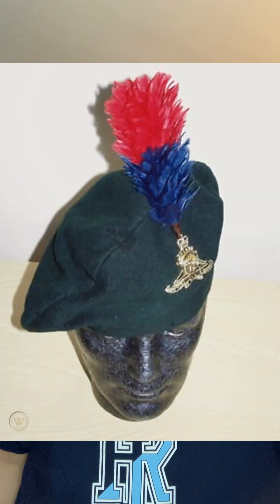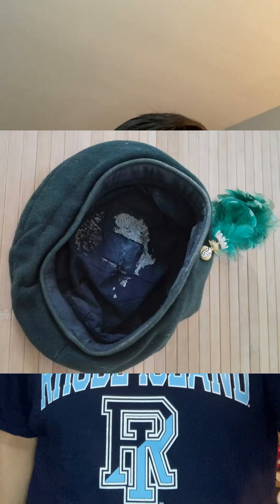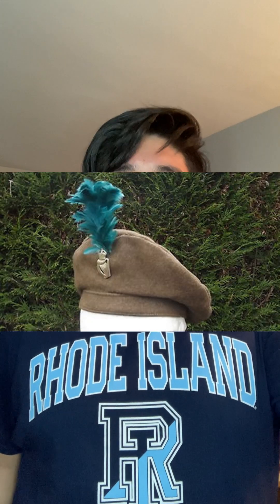Hackles were known for coming in specific colors. The Liverpool Irish wore a red and blue hackle. The Royal Inniskilling Rifles wore a gray hackle. The Royal Irish Fusiliers wore a green hackle. The Irish Guards wore a blue hackle. The London Irish Rifles also wore a blue hackle. And funny enough, the Royal Ulster Rifles — one of the more recognized Irish units — didn't actually get a hackle until 1948, so they're sort of one of the only groups that didn't get to wear one.